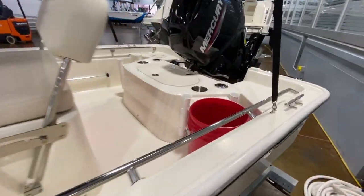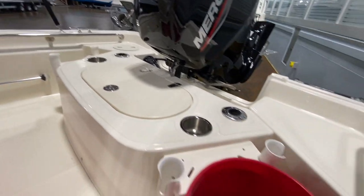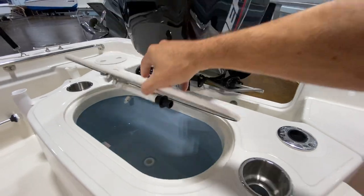Speaking of fish, there's plenty of storage for more rods and buckets for your bait, and even a live well with an aerator.